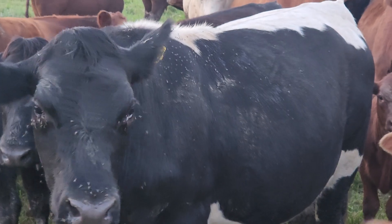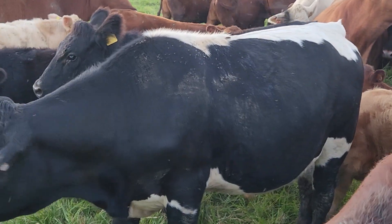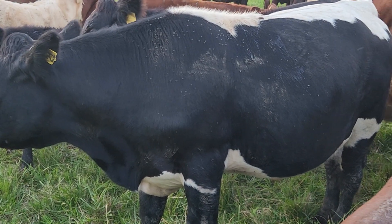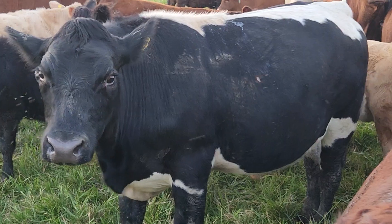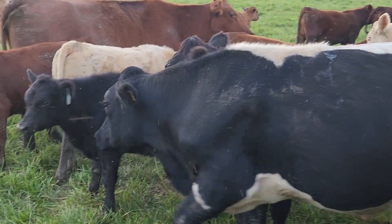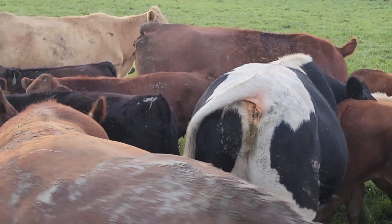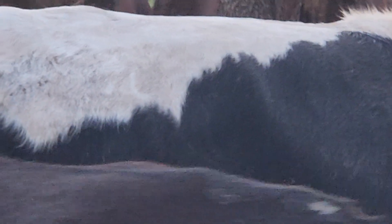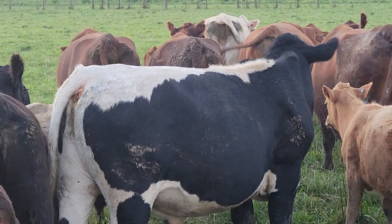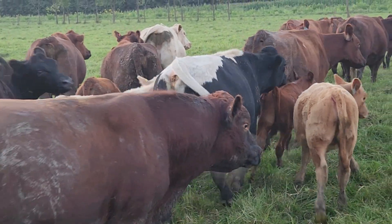He will be 28 months old in October — talk about grass finished. He's flat right now in his back. He's got fat right on each side of his tail head; that's just about flushed out. He is ready for the freezer as soon as it cools off a little. I don't know what you're going to do with the hide.